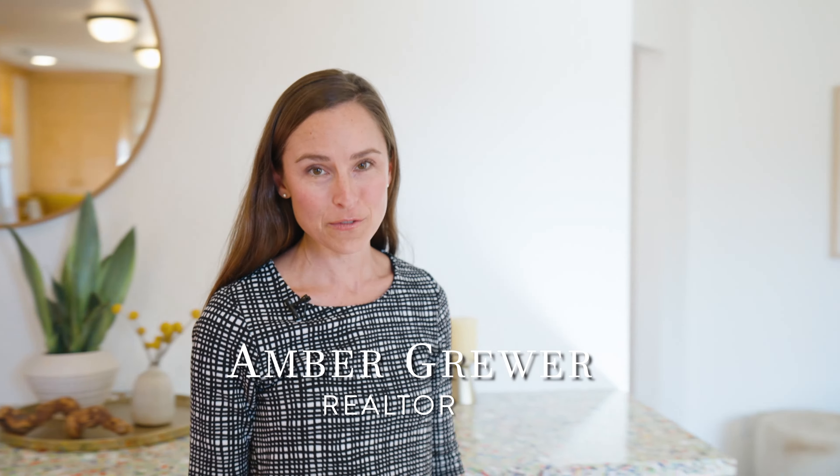Hi, I'm Amber Gruer. Welcome to 412 and 414 Centennial Street.